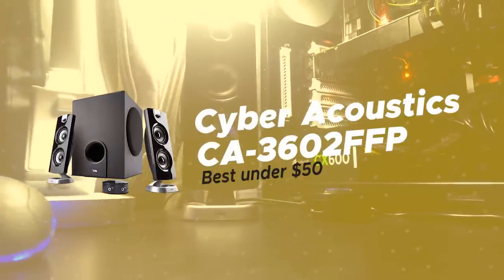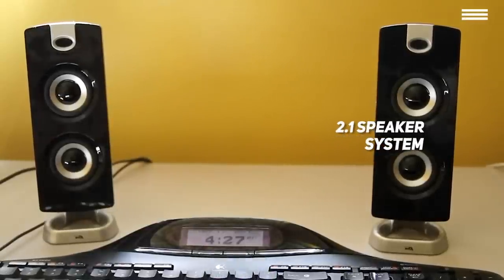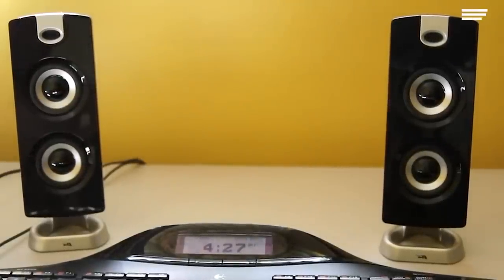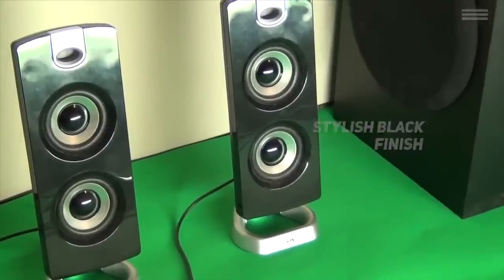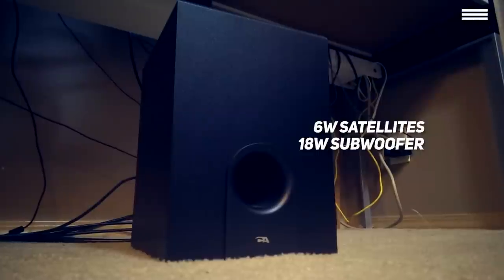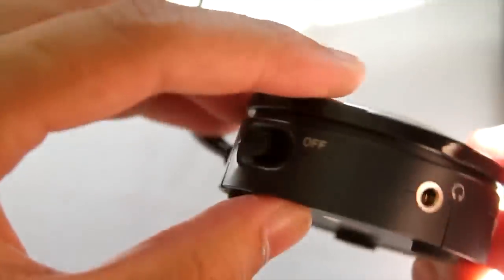Number 2 on our list is the Cyberacoustics CA-3602FFP, our choice for the best computer speakers under $50. If you want something that will satisfy all your needs but won't break the bank, this 2.1 speaker system is worth considering. It costs under $50 and is great for movies, gaming, and music. High-quality materials and modern design make these seem a lot more expensive than they are. Stylish piano black finish satellites look good on your desktop. The system comes with a convenient control pod to turn the system on and off, adjust volume, and use the 3.5mm output jack. Each satellite has 6W, the subwoofer delivers 18W, and peak power is 62W.